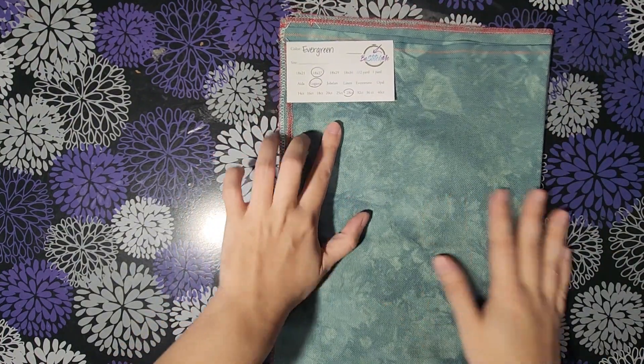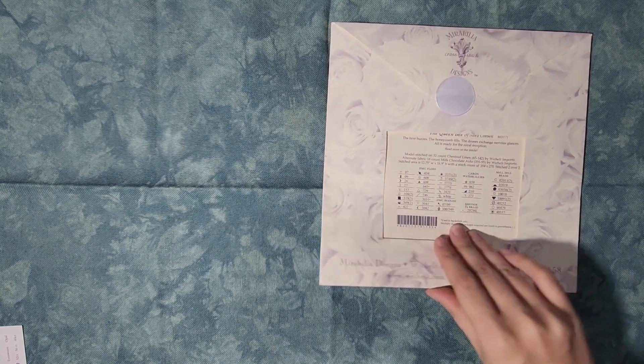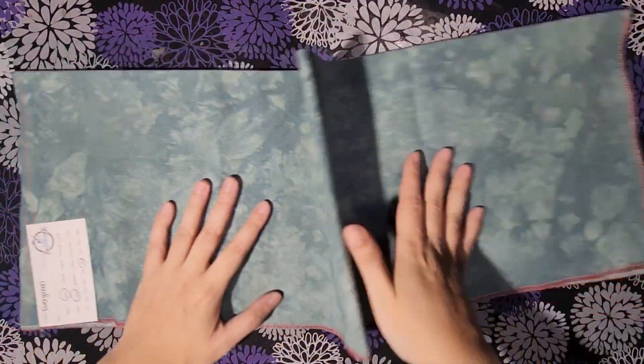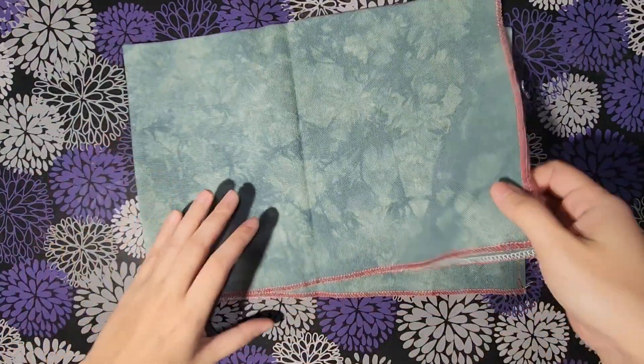This is Evergreen - it's a 28-count Lugana, and I have an 18 by 27 inch piece. I'm planning on stitching Queen Bee by Mirabilia on this. I want to stitch her on a garden-type fabric. I love the modeling she has on her fabrics. I think this is either low water immersion or she ice-dyed this, because based on my experience, the only way I've been able to get a similar effect was by doing those techniques.